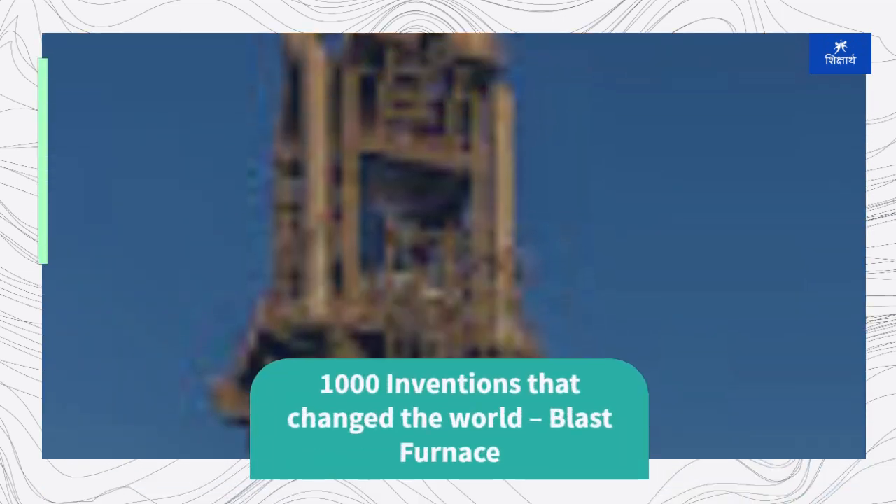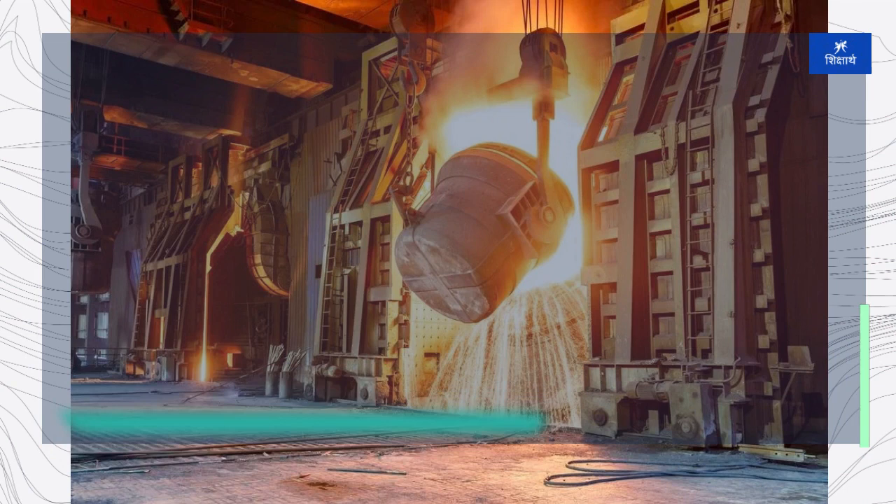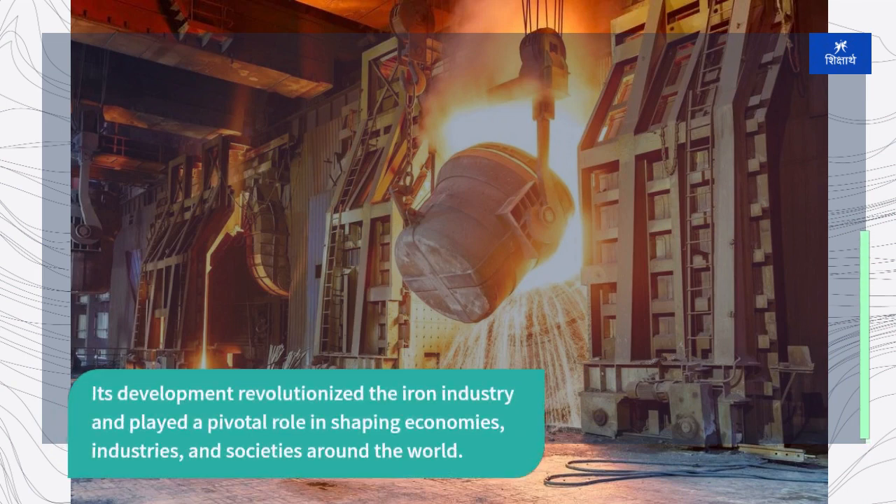The blast furnace, a towering structure used for smelting iron ore and producing molten iron, has a profound historical perspective that spans thousands of years. Its development revolutionized the iron industry and played a pivotal role in shaping economies, industries, and societies around the world.